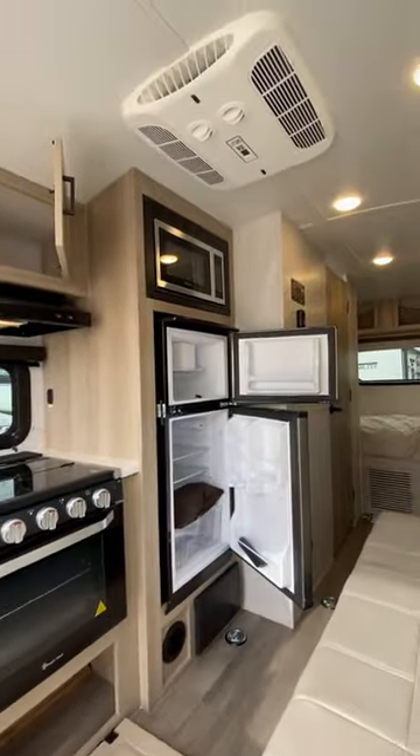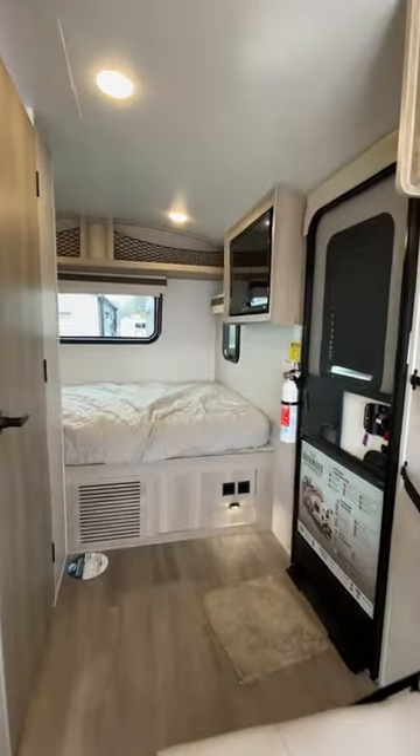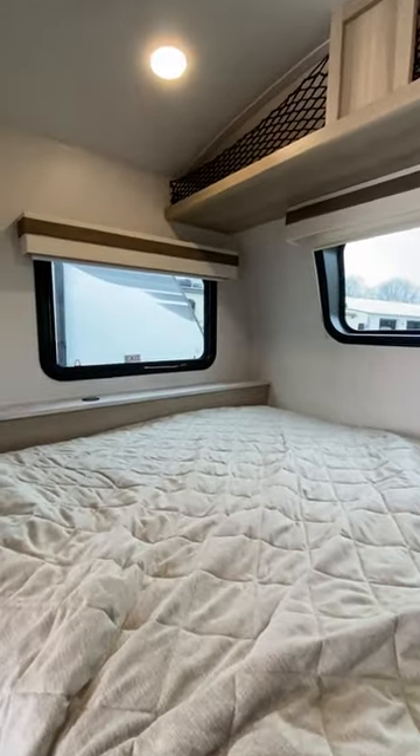That's a 12 volt fridge, a bigger 22 inch oven — not the little 16 inch easy bake oven. There's a 12 volt television as well, and it is a 54 by 74 full size bed.